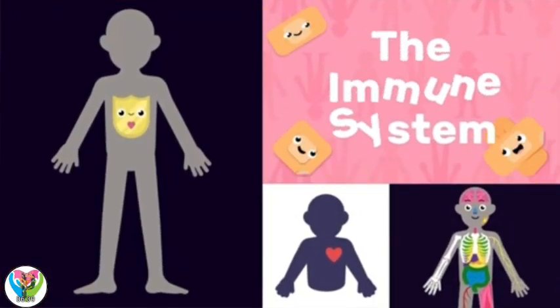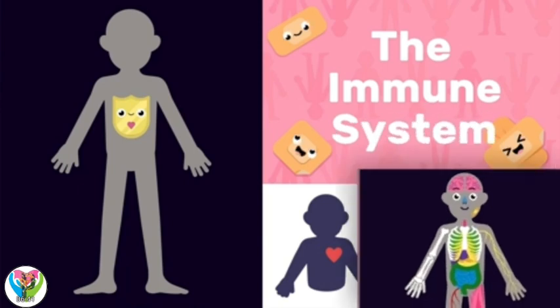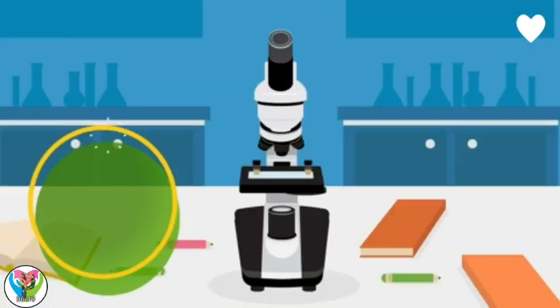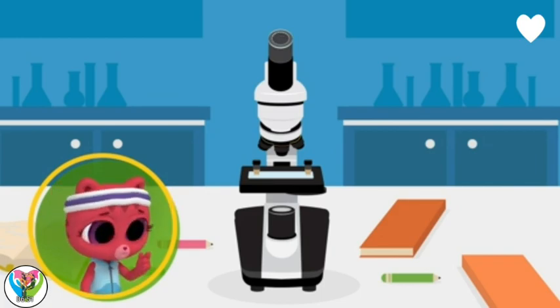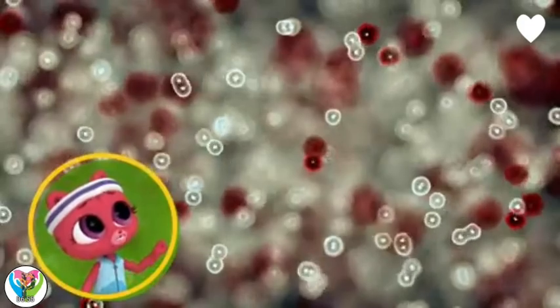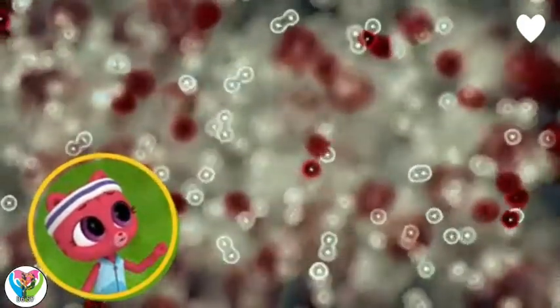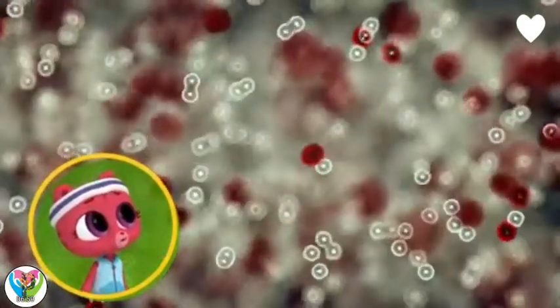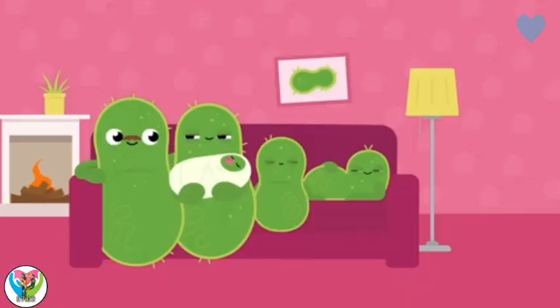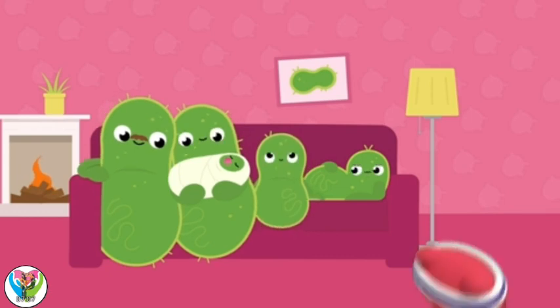The immune system. Our immune system defends our bodies and keeps us healthy. I've caught a cold. Are those germs? They are. They're what cold germs look like under a microscope, Lily. Once inside you, the germs make themselves at home and want to stay.